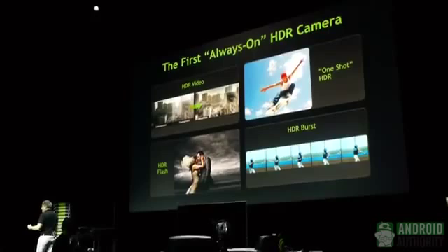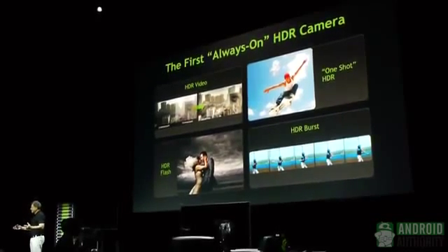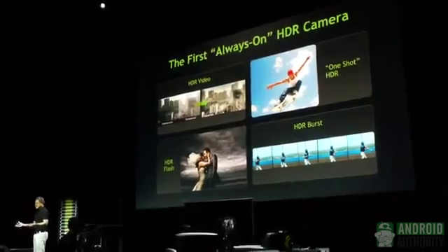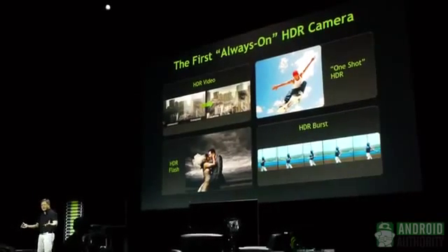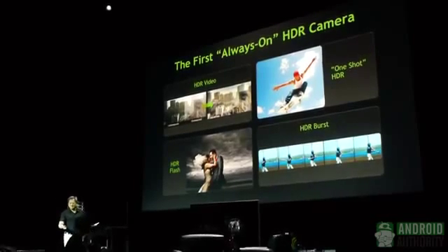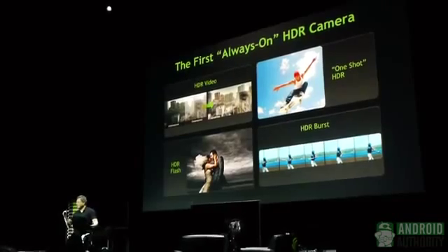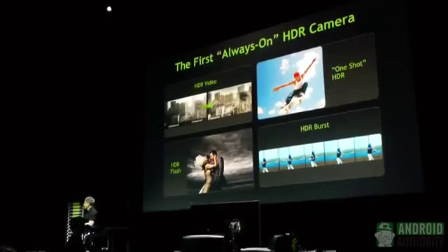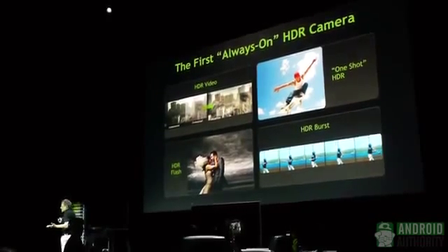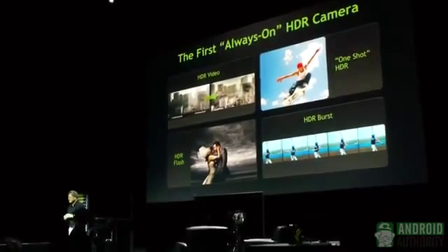What that means is every software application today just works — no modification necessary, no re-coding necessary. You could decide to have HDR on all the time, and in that case, with just a Google Camera from pure Android, it is fully HDR.